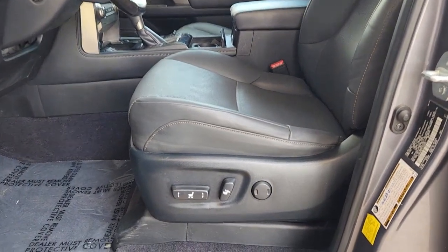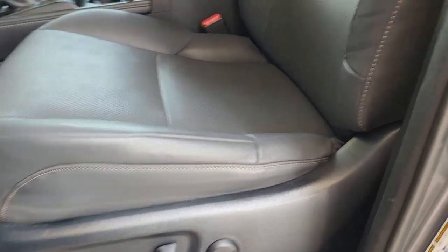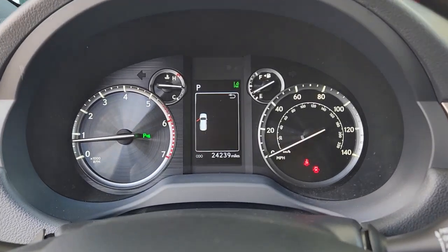Power passenger seat, dual zone AC, third row seat, power driver seat, electronic stability control, steering wheel audio controls.